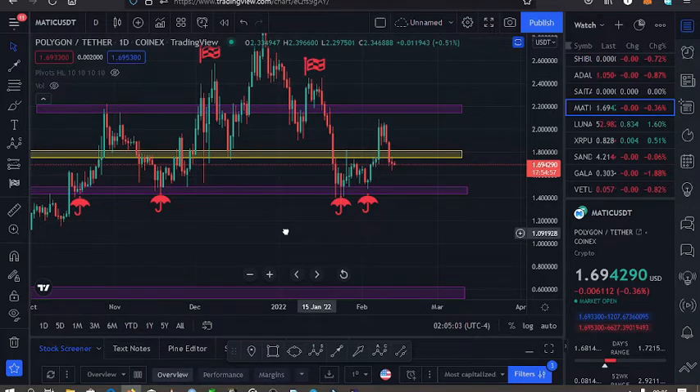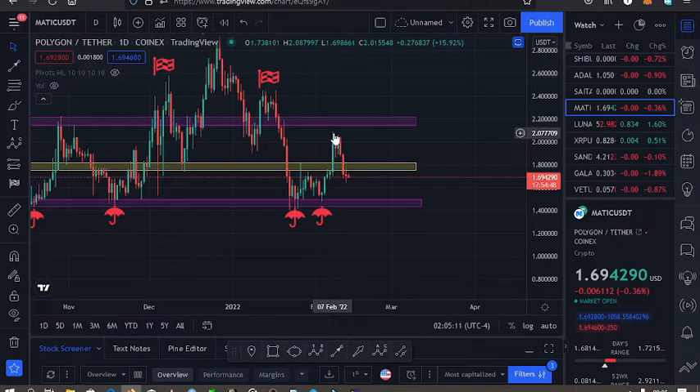Once we found support on that zone, we broke to the upper side and touched the $2.09 mark. From there, we have started seeing lower prices for Polygon MATIC, and we have even broken below the support on the $1.78 mark.